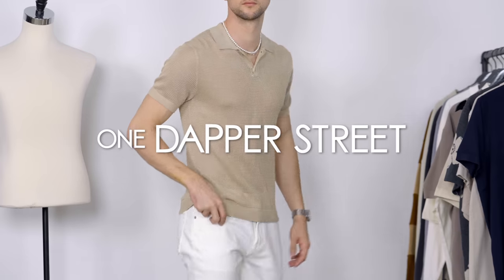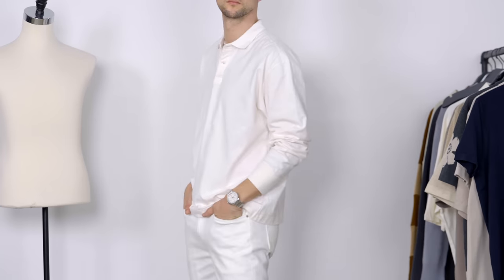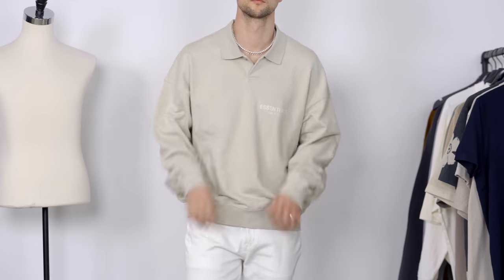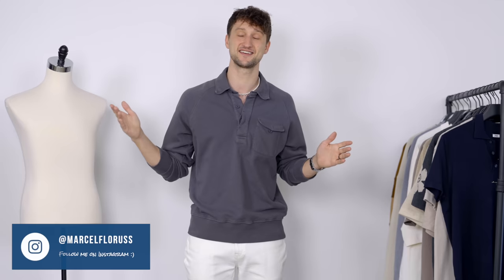What's going on guys? My name is Marcel Flores. Welcome to my YouTube channel One Dapper Street. Today we're gonna talk about a spring summer essential that is kind of undergoing a big revival moment and that's the polo shirt. Whether we're talking classic, more slim fitted, tailored or more street wear, we're having a big polo shirt moment right now. There's a bunch of different styles and details that you can look out for when shopping for polos, so I thought I'd do a video on the different styles of polo shirts for men.